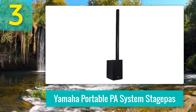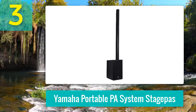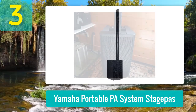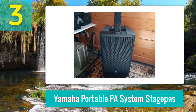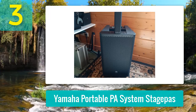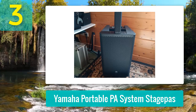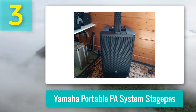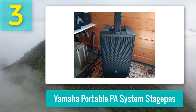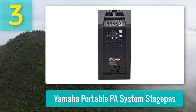The Yamaha Stage Pass 1K's compact design and lightweight nature make it the ultimate portable PA system, easily carried in one hand. Setup takes seconds, and even those unfamiliar with PA systems will achieve high-quality sound. This model offers a remarkable range of sound adjustment features, from its single-knob EQ to modes tailored for speech or music, all accessible via the Stage Pass Editor app.